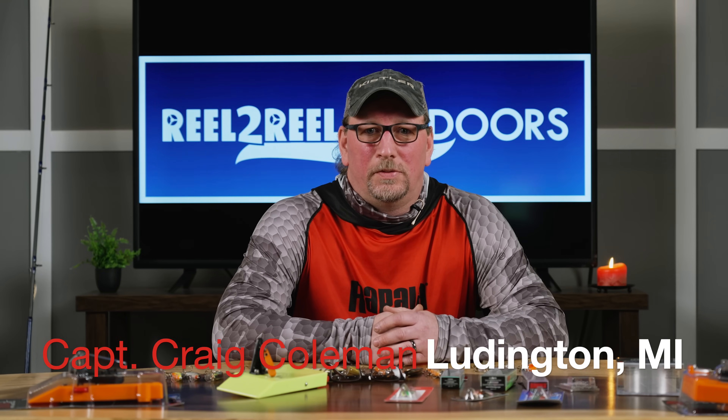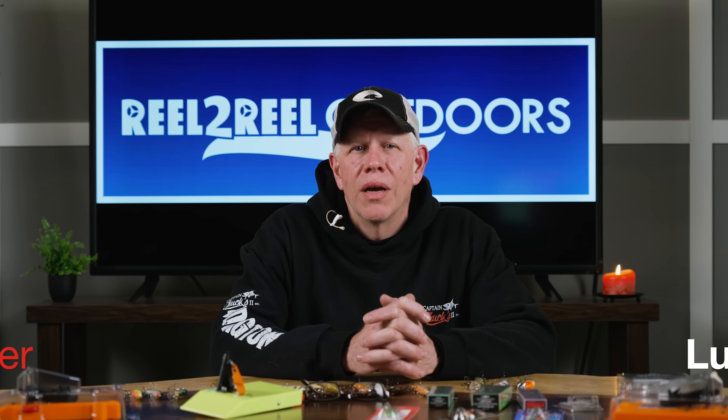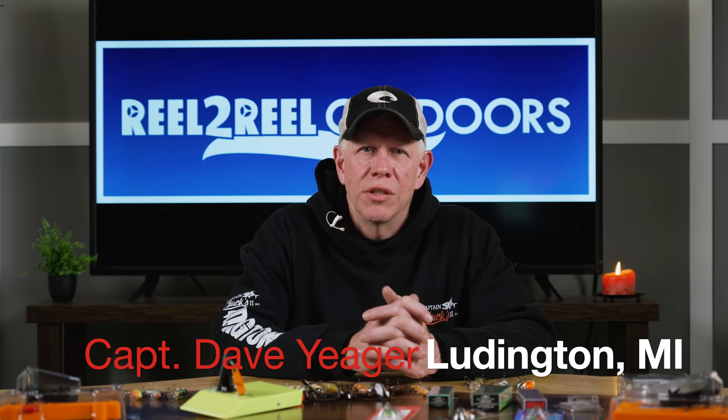Hi, I'm Captain Craig Coleman from Ludington, Michigan. Hi, Captain Dave Yeager here from Ludington, Michigan.